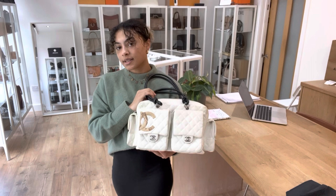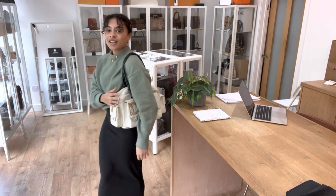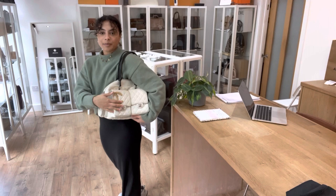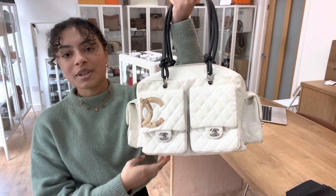Exact measurements will be on the website, but I'll show you the size on me for reference — I'm a UK size 10 and 5 foot 4. It's got that great noughties look of a proper under-the-arm shoulder bag, and I love the exterior pockets. It's very practical but cool and casual at the same time. If you want any more details, go to the link in the description below.